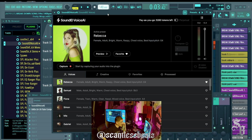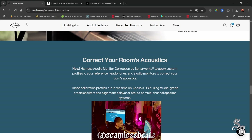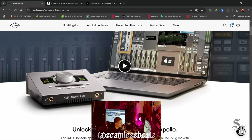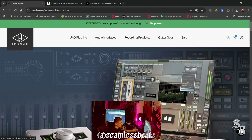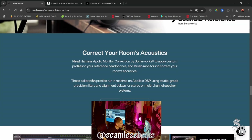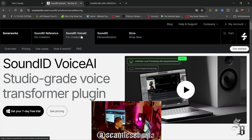I was on UAD's website just looking around, seeing what they had new — really checking when their sale ends because I have one plugin I need to buy. I clicked on 'Learn More' and it took me to their site, which said Sound ID Voice AI.